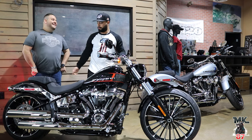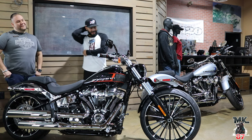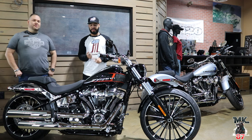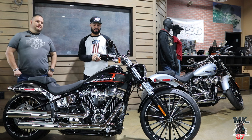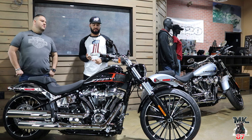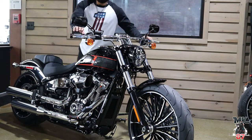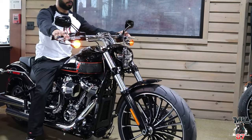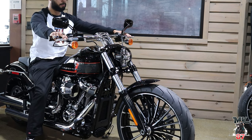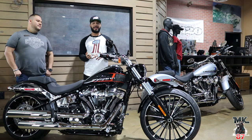Obviously, the 117 engine. The older models had the 107s and 114s, but this one now comes with the 117 — the biggest engine Harley-Davidson offers from the factory. It's the same engine that comes on all the CVOs and the ST models. The bike weighs around 600 pounds, so you're going to have a huge motor in a light bike on this nice, comfortable Softail frame. It's just going to be a ripper — this bike is going to be fun to ride.